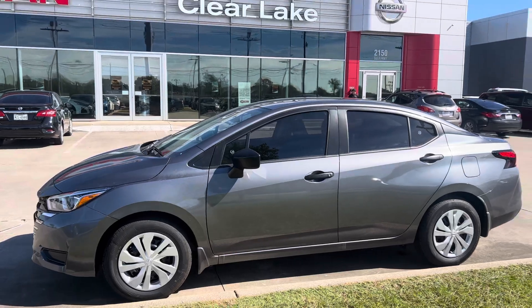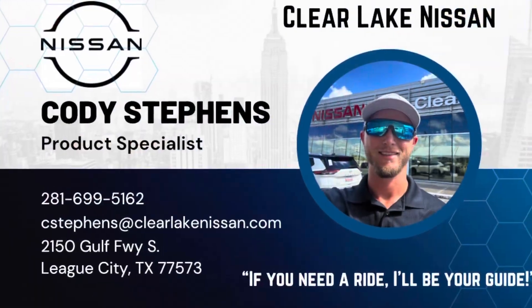So please let me know if you have any questions. And remember, if you need a ride, I'll be your guide.